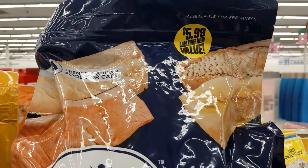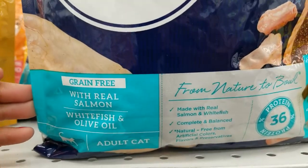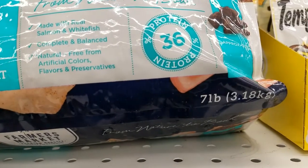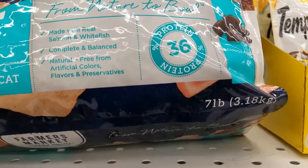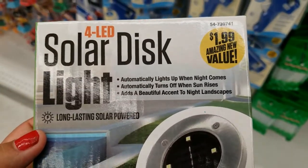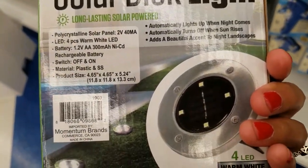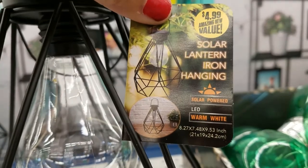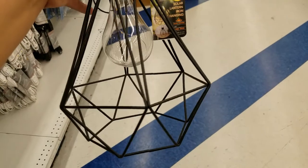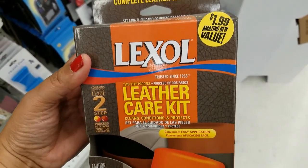I don't know how much these are other places, but here they're $5.99 — farmer's market items — and that's what you get for $5.99. They got these solar disk lights and that's what it includes — $4.99. And they got this here for $4.99 — this is so cute, guys.